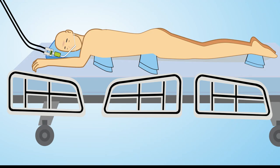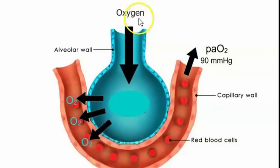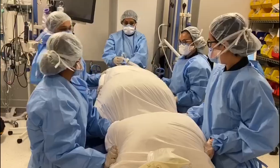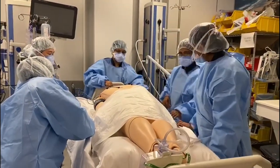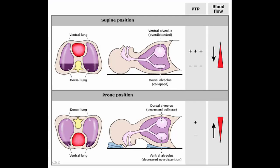Pronation therapy, or prone positioning, is a short-term therapeutic modality used to improve oxygenation in patients with acute respiratory distress syndrome, ARDS. It involves turning the patient onto their abdomen, face down. ARDS is not a diffuse homogenous disease that affects all areas of the lungs equally; the dependent lung areas are more heavily damaged than the non-dependent areas. Pronation therapy improves perfusion to less damaged areas of the lungs and improves ventilation-perfusion matching.